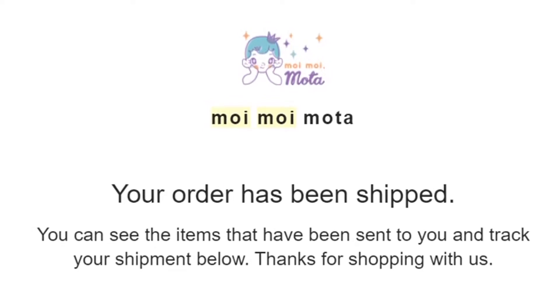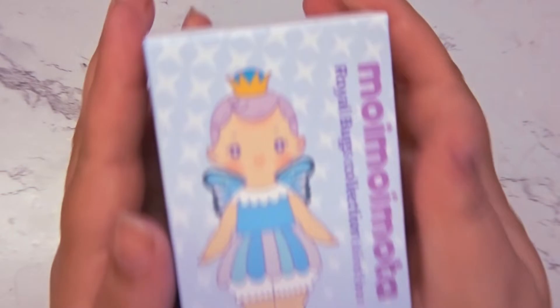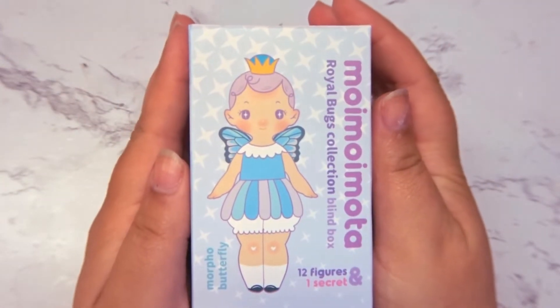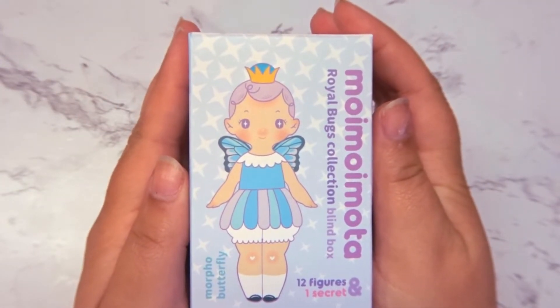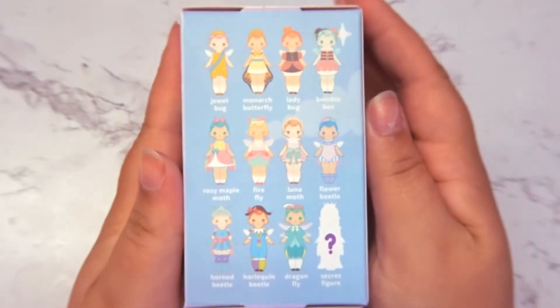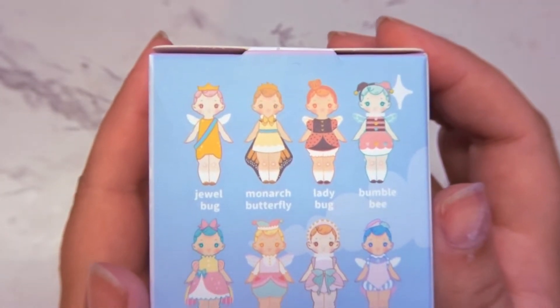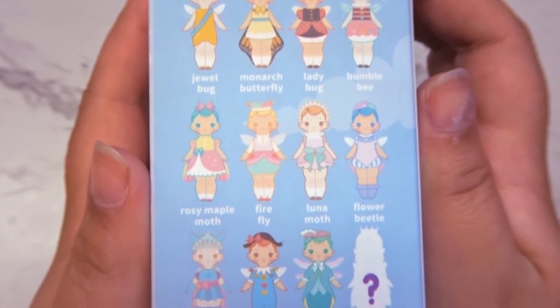This packaging is absolutely precious — it's just so adorable. Like most blind boxes, the side showcases the available designs that you can possibly get. I definitely had my fingers crossed for some of my absolute faves.